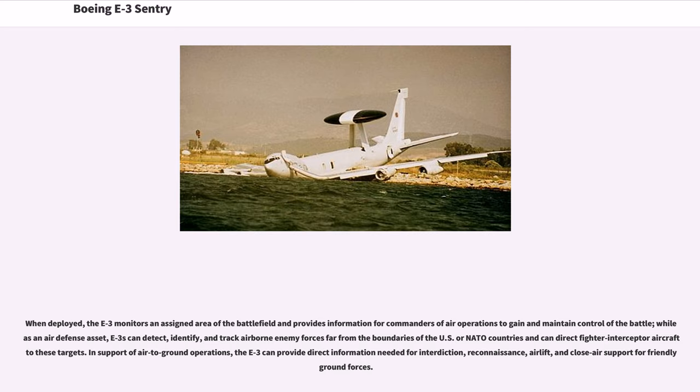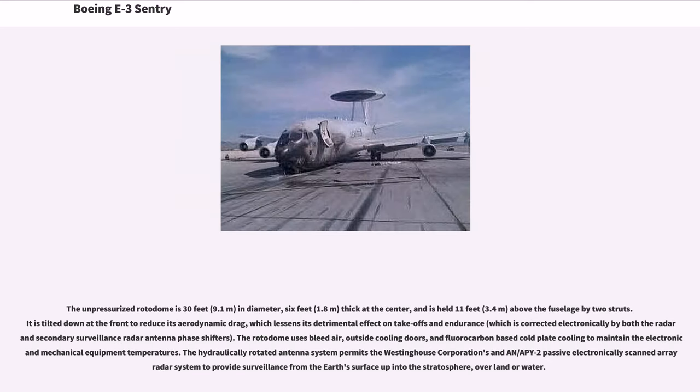In support of air-to-ground operations, the E-3 can provide direct information needed for interdiction, reconnaissance, airlift, and close air support for friendly ground forces. The unpressurized rotodome is 30 feet (9.1 meters) in diameter, 6 feet (1.8 meters) thick at the center, and is held 11 feet (3.4 meters) above the fuselage by two struts. It is tilted down at the front to reduce aerodynamic drag, which lessens its detrimental effect on takeoffs and endurance, corrected electronically by both the radar and secondary surveillance radar antenna phase shifters. The rotodome uses bleed air, outside cooling doors, and fluorocarbon-based cold plate cooling to maintain the electronic and mechanical equipment temperatures.